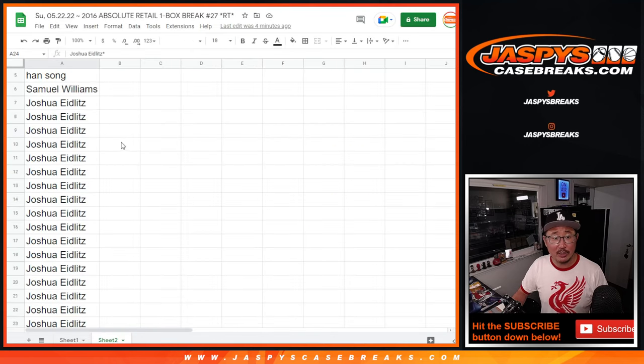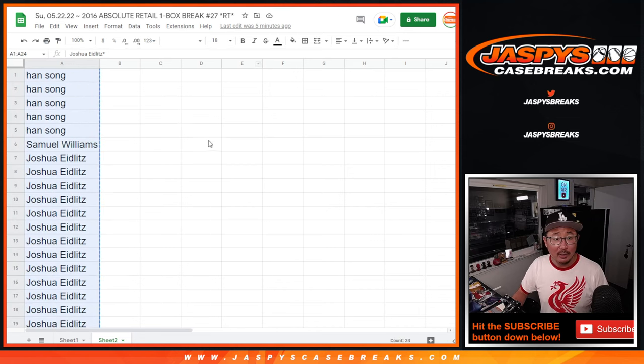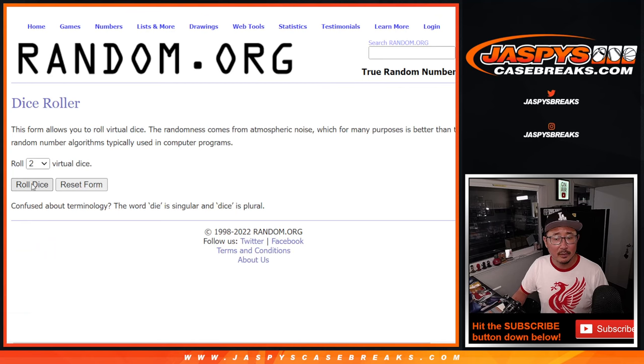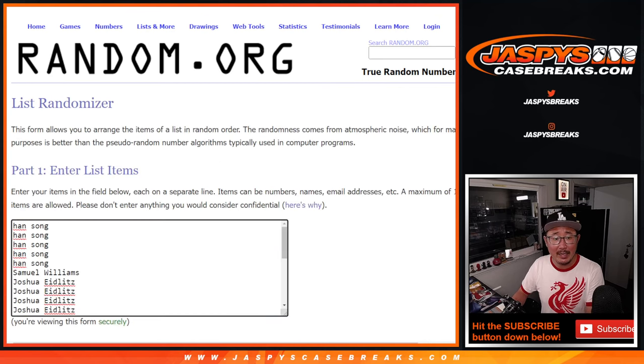The first dice roll — those extra spots. There's a buy one, get one scenario here for Josh, Samuel, and Han, the only three people in this break. Here's the first dice roll. Let's roll it, randomize it — one and a four, five times. Top eight after five.